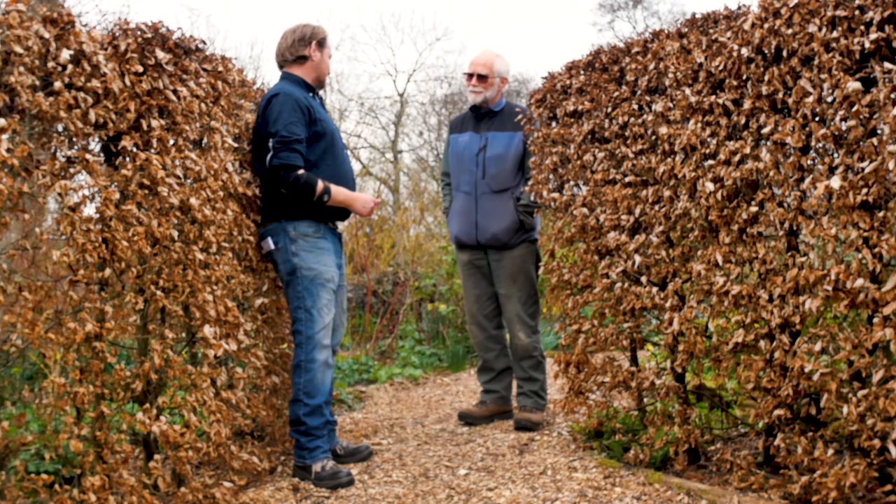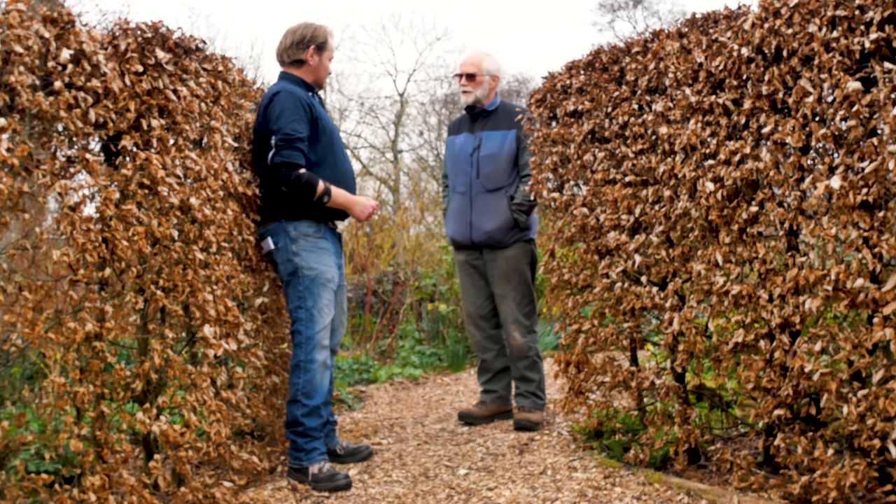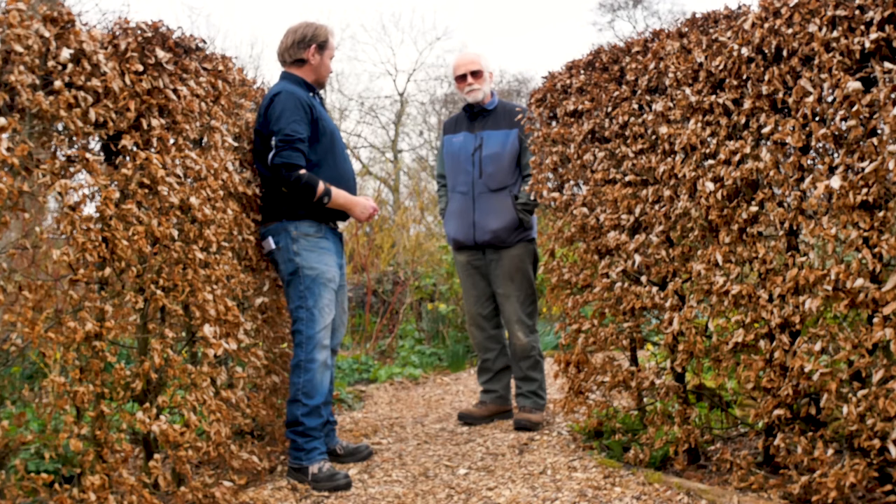Why a woodland type garden? Mainly because I hadn't done it before. I had previously gardened on the coast, I'd gardened in suburbia, and this was something very different. My previous gardens were largely flat — this is anything but. My previous gardens were relatively small. The last one was an acre; this one's just over two acres.